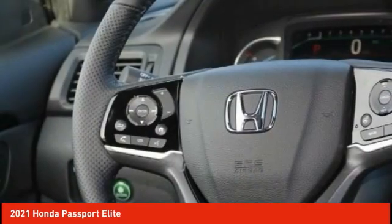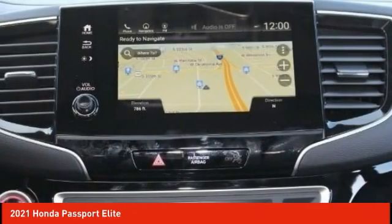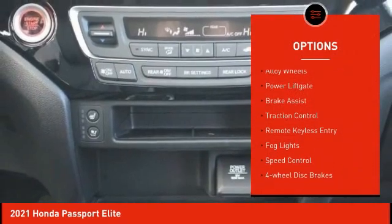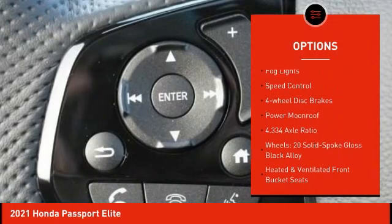The Passport, which was assembled in Lafayette, Indiana, also gives you the comfort of Honda reliability and quality. Here are some of this vehicle's great options: electronic stability control, alloy wheels, power liftgate, brake assist, traction control.